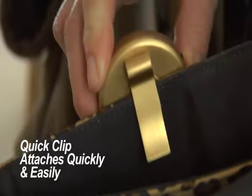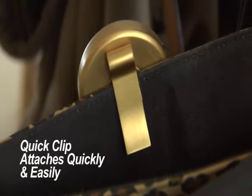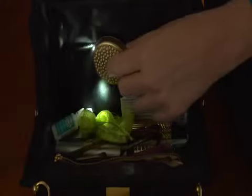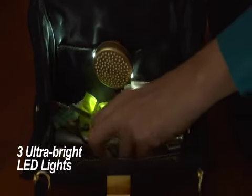The handy grip clip snugly attaches the PursePal to the side or pocket of any bag. Just touch the easy access button and three LED mighty lights turn darkness into light.